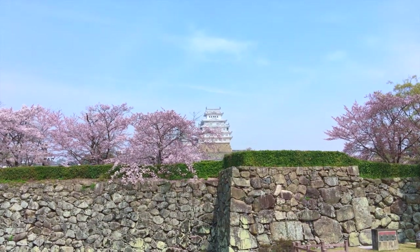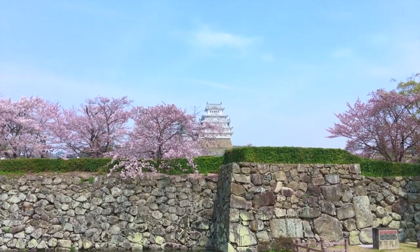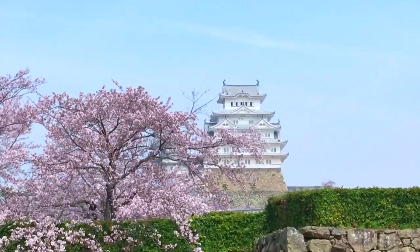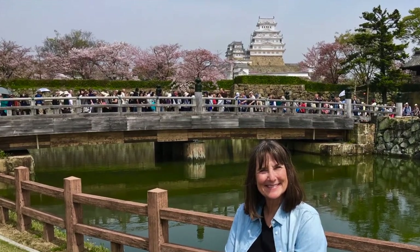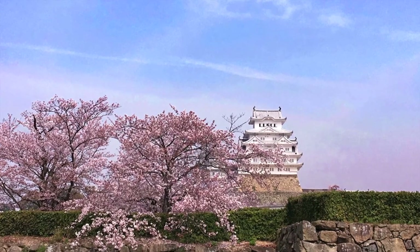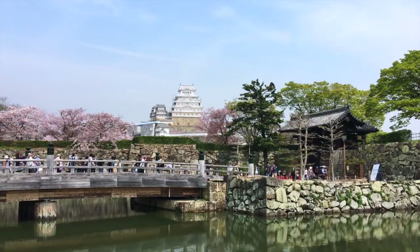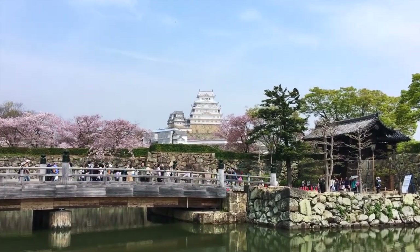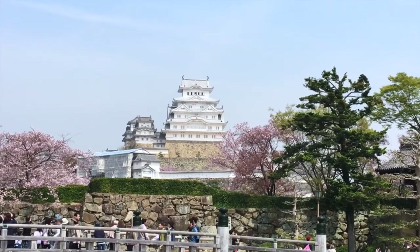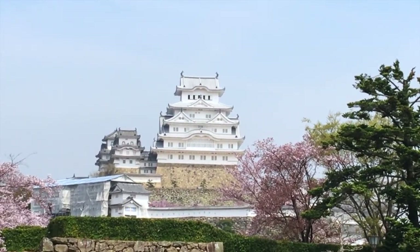Himeji Castle is regarded as the finest surviving example of prototype Japanese castle architecture, combining a network of 83 buildings with advanced defense systems from the feudal period. The castle dates back to 1333, where it has been dismantled, remodeled, and destroyed multiple times. Its last building phase was 1601 to 1609, which was the expansion of the complex you see today.